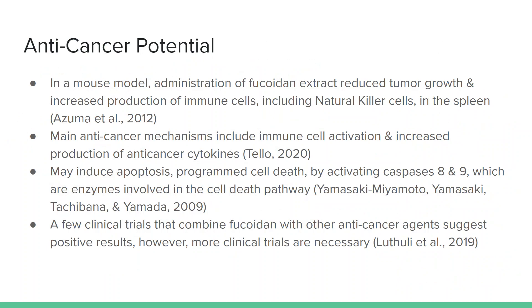Fucoidan has also shown anti-cancer potential. In a mouse model, administration of fucoidan extract reduced tumor growth and increased production of immune cells, including natural killer cells, in the spleen. Natural killer cells act in the first line of defense in the immune system to remove infected or cancerous cells. The main anti-cancer mechanisms of fucoidan are immune cell activation and increased production of anti-cancer cytokines, which are cell signaling molecules that aid in cell-to-cell communication and immune responses. Fucoidan may also induce apoptosis, programmed cell death, by activating caspases 8 and 9, which are both enzymes involved in the cell death pathway. A few clinical trials have combined fucoidan with other anti-cancer agents and suggested positive results; however, more clinical trials are necessary before it can be used for this purpose.